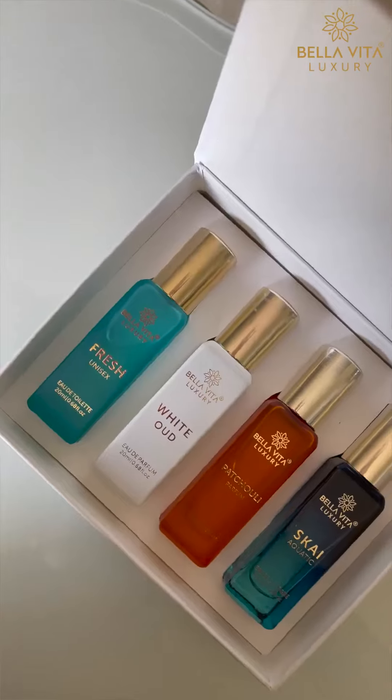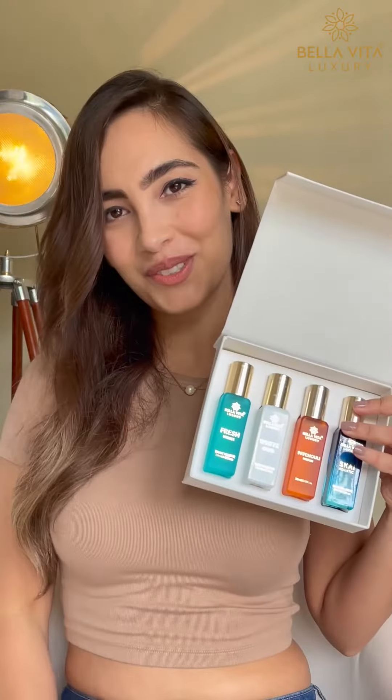Can you get your perfumes for thousands of rupiahs? What if I tell you that you can get 4 luxury perfumes under 600? Bella Vita Luxury Unisex Perfume Gift Set has 4 long lasting fragrances. Let me show you.